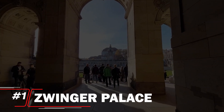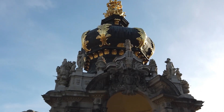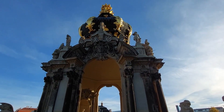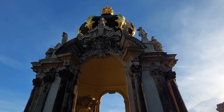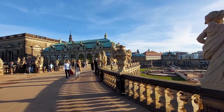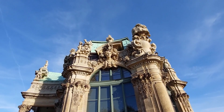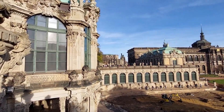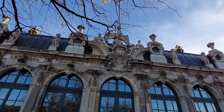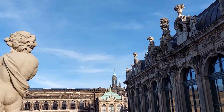Number 1: Zwinger Palace. The Zwinger Palace ranks at number 1, an architectural marvel and cultural treasure of Dresden. This stunning Baroque palace features exquisite gardens, ornate pavilions, and impressive galleries that house world-class art collections, including masterpieces by Raphael and Rembrandt. The intricate details of its facade and the harmonious layout of its courtyards create a breathtaking visual experience. The Zwinger Palace combines art, architecture, and lush landscapes, making it a quintessential representation of Dresden's grandeur — its unparalleled beauty and cultural richness firmly establishing it as the city's crown jewel.